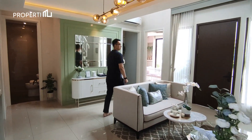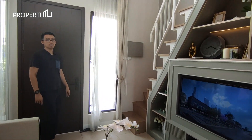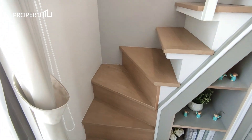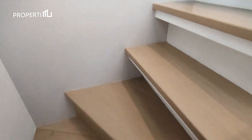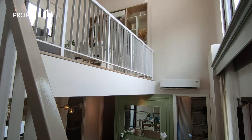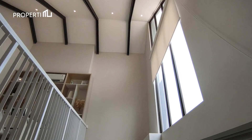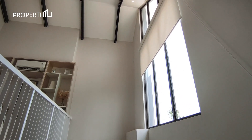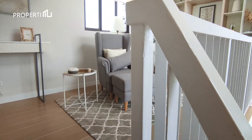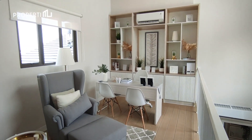Jadi begitu home tour untuk lantai satunya. Selain memiliki ceiling yang tinggi dan pencahayaan alami yang maksimal, kalian pun masih bisa memilih untuk penambahan mezaninnya. Dapat diakses melalui tangga, mezanin selebar 4,7 meter ini masih memiliki ceiling yang tinggi yaitu sebesar 4,6 meter. Desain ceilingnya yang lancip ke atas sehingga terkesan jadi jauh lebih lega. Pencahayaannya pun maksimal karena didukung oleh natural lighting dari instalasi jendela yang besar di sisi depan rumah dan juga dengan adanya jendela tambahan di sisi belakang.